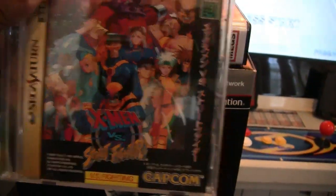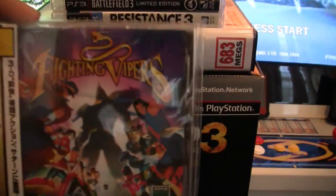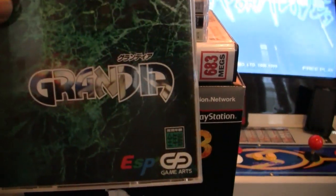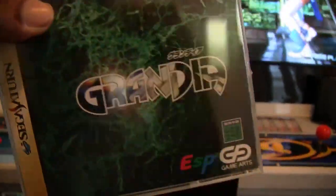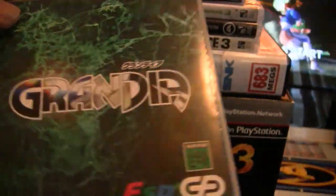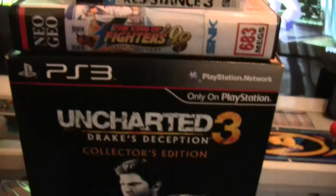Now we're going to Sega Saturn. We got X-Men vs. Street Fighter and Fighting Vipers — I think it's pronounced 'Grande,' the Japanese version. This Japanese Sega Saturn was actually given to me; I just paid for shipping. The guy who had it took very good care of it — there's not a fingerprint on it. It's in very good condition.